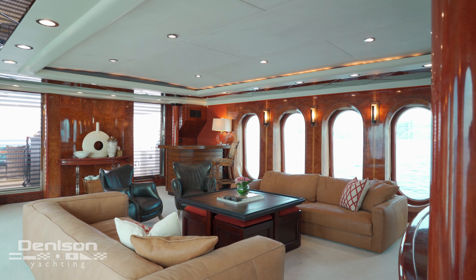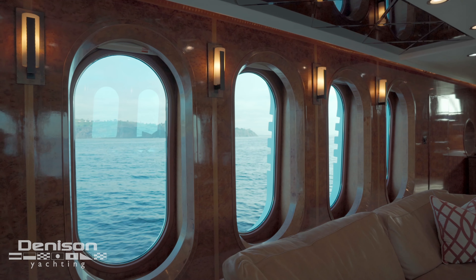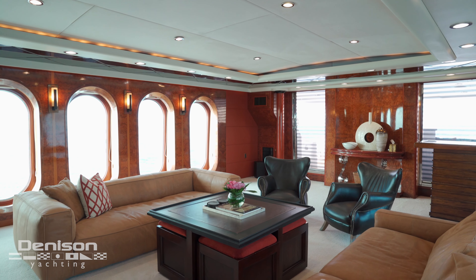One of the key features of this vessel is the salon. She is flanked with 10 large windows overlooking the ocean, an incredible entertainment center with high-def television and a day head.